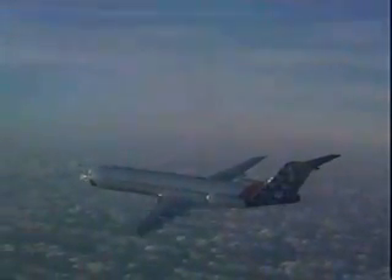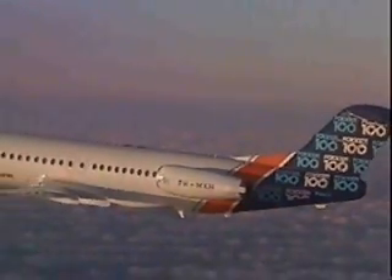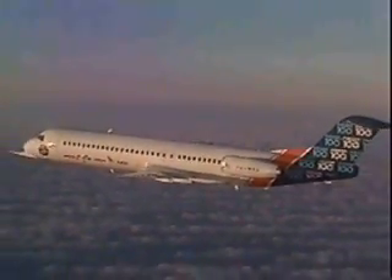Weather conditions were good and the crew took the aircraft through the first series of flight verification trials, covering flight controls, engine performance, systems, and flight characteristics.